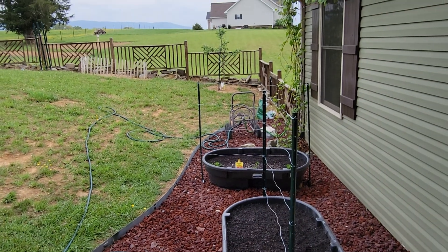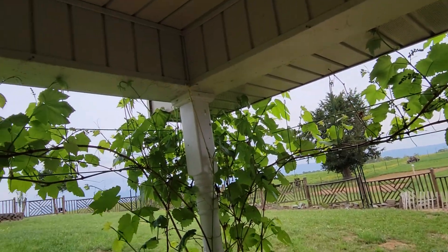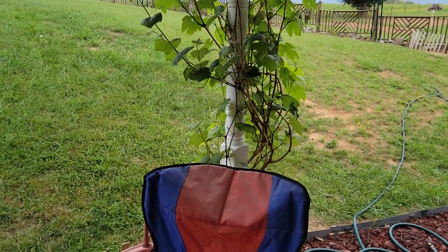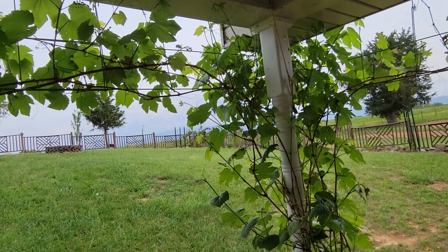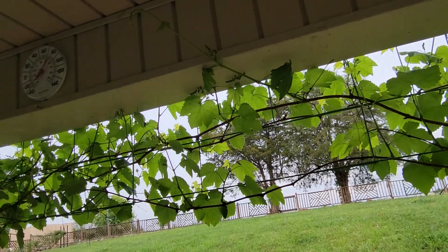That's what we're all about here on the homestead. And this is three years old now, the third year, and it finally exploded. The first year I barely had the grape vines go halfway up.